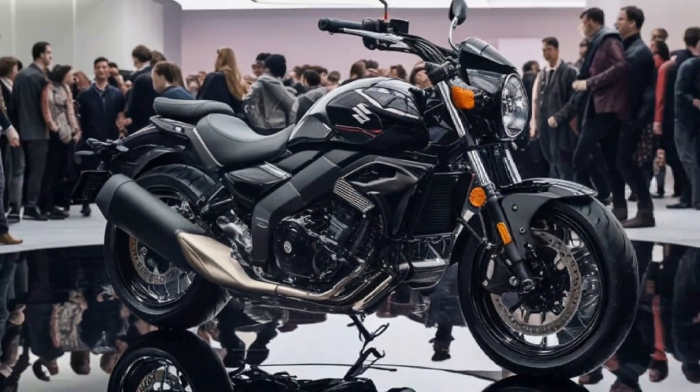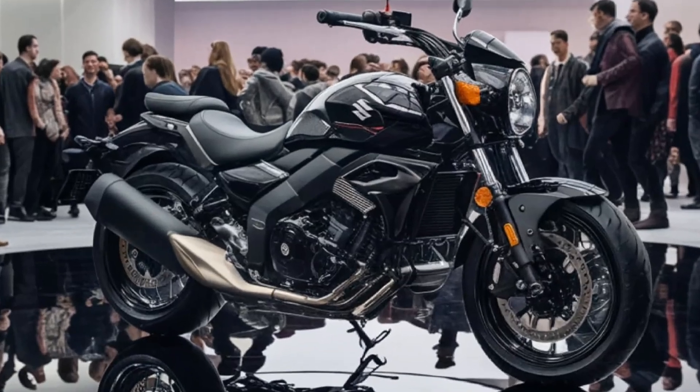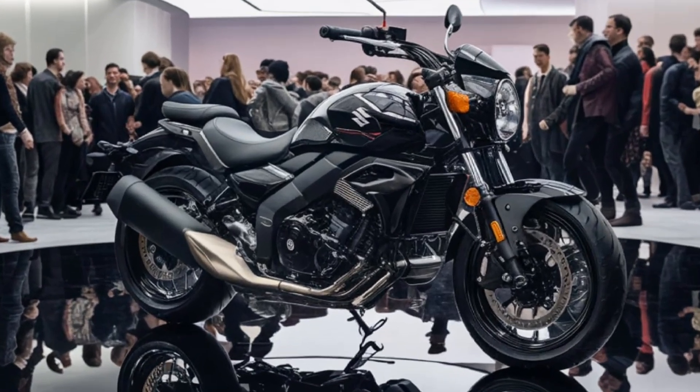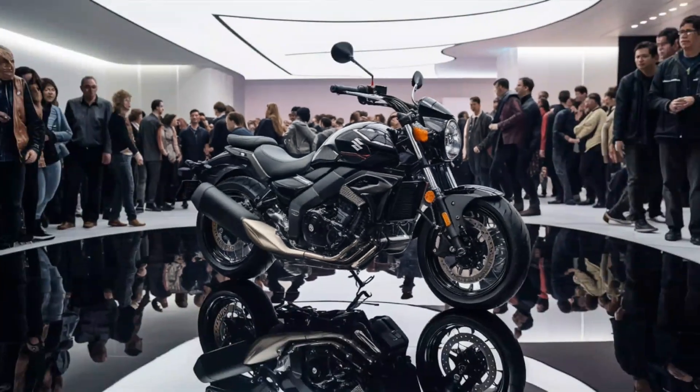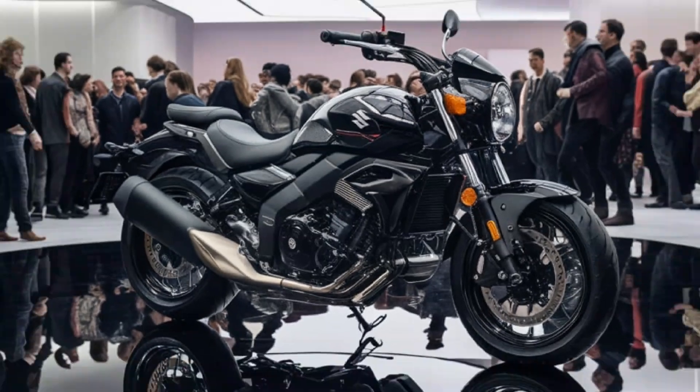The Intruder 150 is powered by a 154.9cc single-cylinder engine. It puts out around 14.6bhp and 14Nm of torque, making it a smooth and efficient cruiser for daily commuting or weekend getaways. This bike may not be the fastest on the block, but Suzuki tuned the engine for refined low-end torque, perfect for laid-back cruising. The 5-speed gearbox shifts seamlessly, and with a top speed around 110 to 115 km/h, you've got enough power for the highways too.